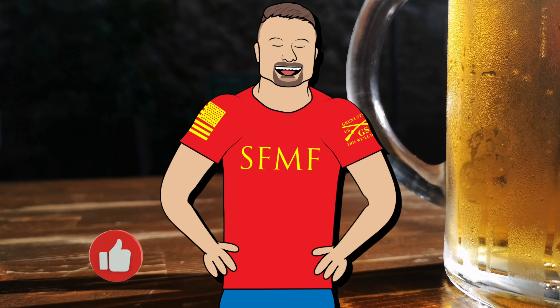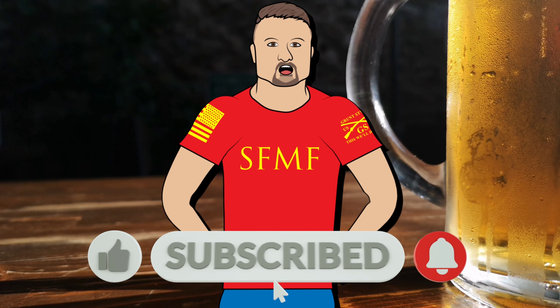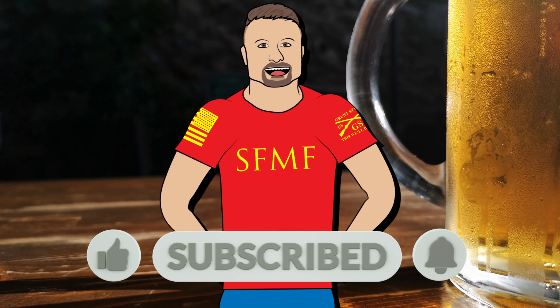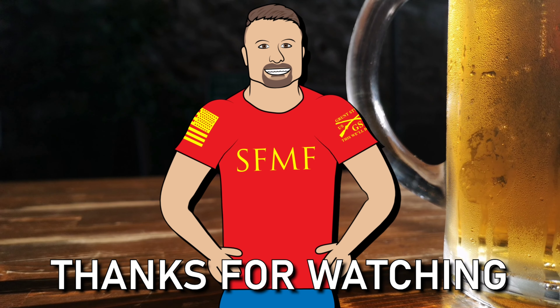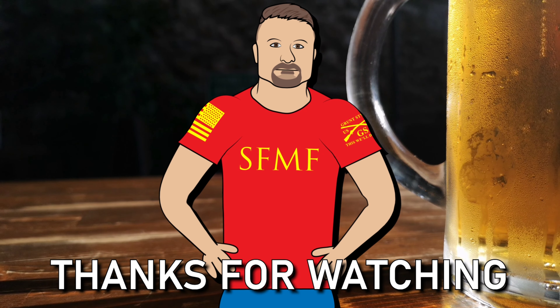Thanks for watching! Be sure to subscribe and give this video a thumbs up. Also, if you've got a favorite beer you want me to feature in an upcoming video, just let me know in the comments below. Until next time, cheers!